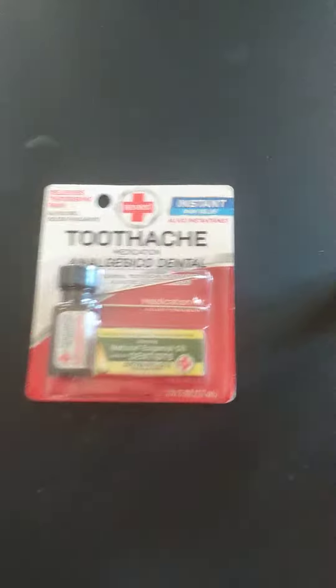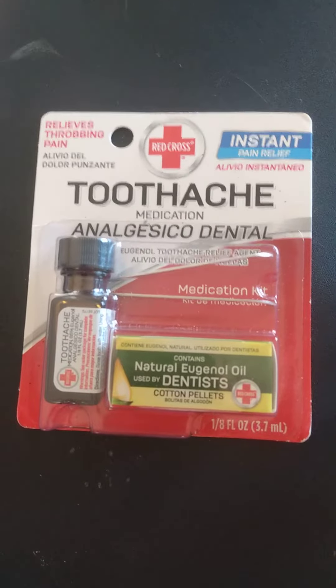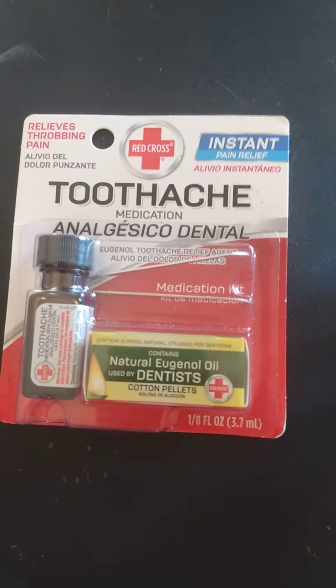This kit was on eBay. It's called the DSI Medical Kit, and I can't remember the price. I have three other products that are really good for that. The Red Cross one's been around for many years — you shove it down into your cavity and it relieves the pain.